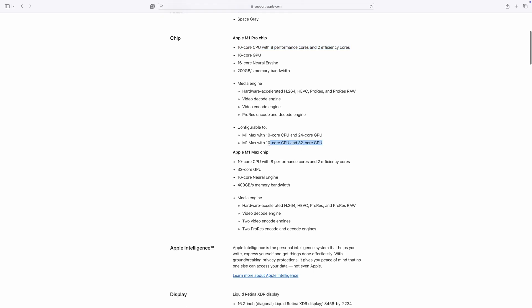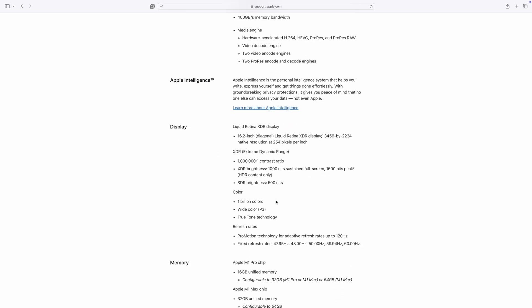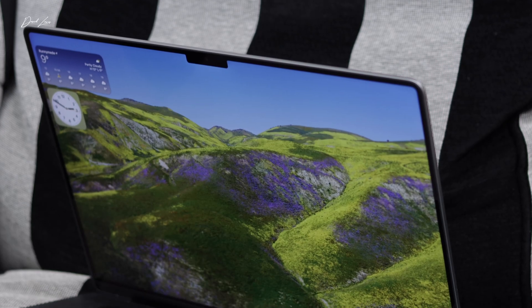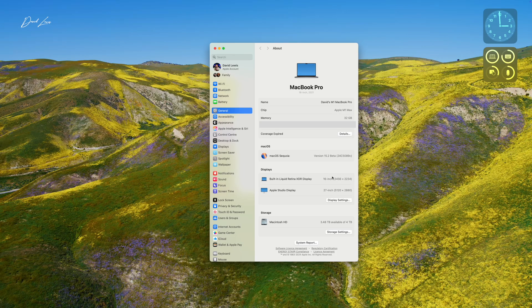I went with 32 gigs of unified memory. Do you remember when Apple Silicon first came out, how that number 32 sounded wrong compared to Intel Macs? 32 was more than enough. The M1 Max chip had a 24-core GPU and a 10-core CPU with eight performance cores and two efficiency cores. For storage, I had four terabytes — way too much for me, but it was the only spec I could find available. In the end I bit my lip and bought it. It's been a great machine with that beautiful Liquid Retina XDR display, though I'd say it's now starting to show some signs of age.